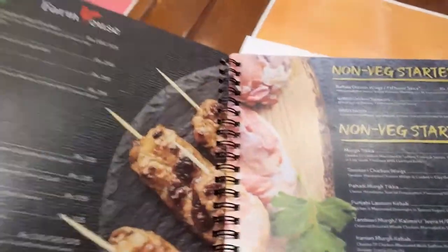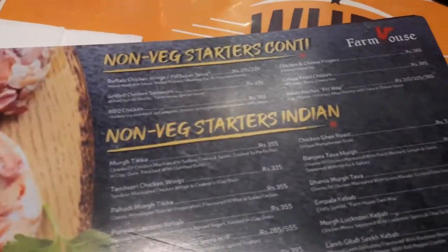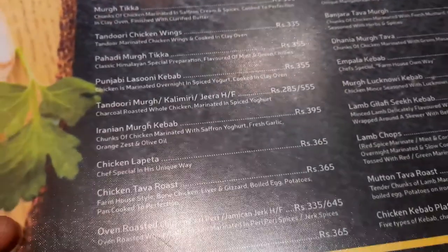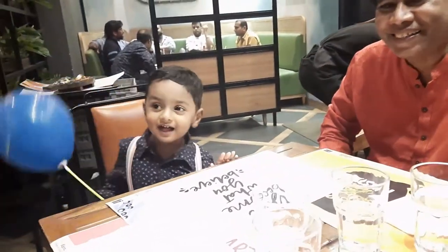There are vegetarian and non-vegetarian options on the menu. We have gone for the cocktail prawns and Irani Moork Kebab. We're here with Ashwik's grandmom and grandpa. Ashwik is enjoying with his balloon — Ashwik, say hi! And Ashwik's mom is here too.